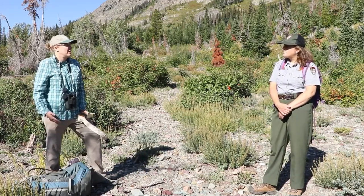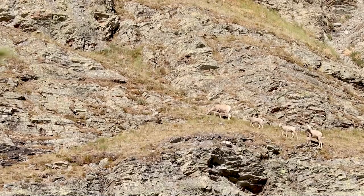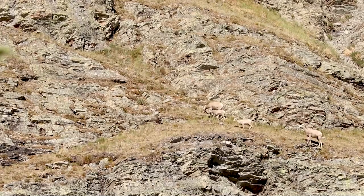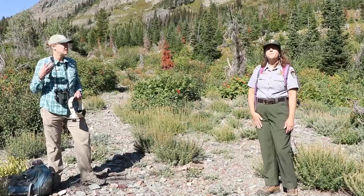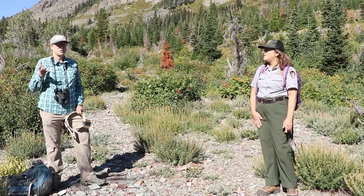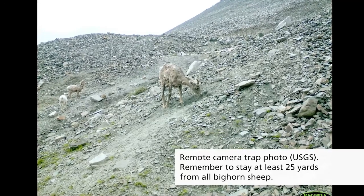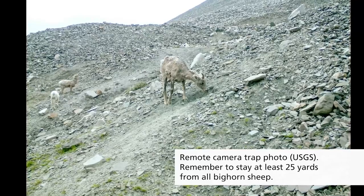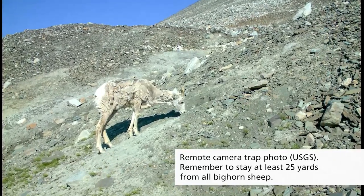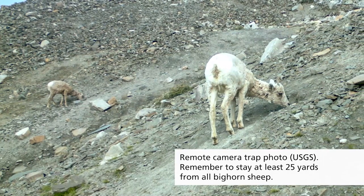One of the cool things about the GPS collar data is it can show us places they tend to use more often, and one of those that's really interesting is mineral licks. These mineral licks are needed by the sheep for the resources they provide for their horns, bones, and teeth. In Glacier Park, a lot of these minerals are really rare, so they'll go as far as 30 kilometers to these mineral licks.